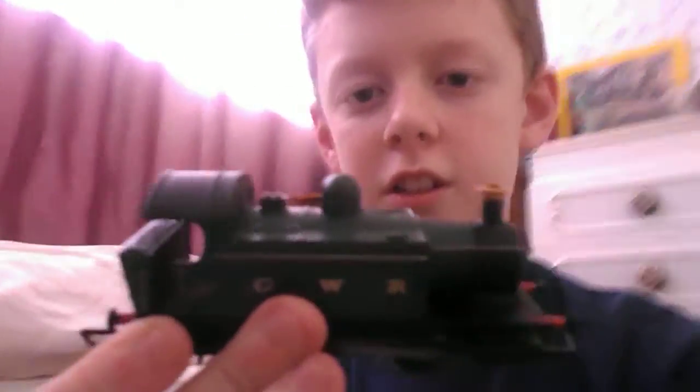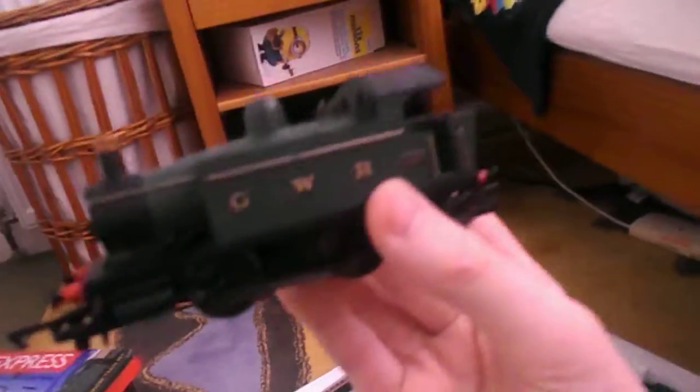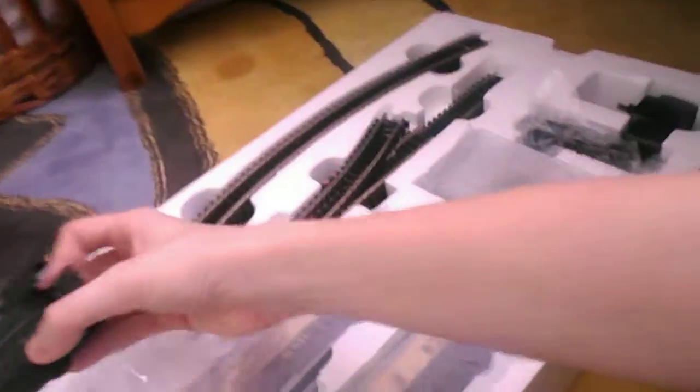Just look at that - it's just magnificent, isn't it? It's Great Western as well, as you can see. GWR, the number is one six seven if you want to know.